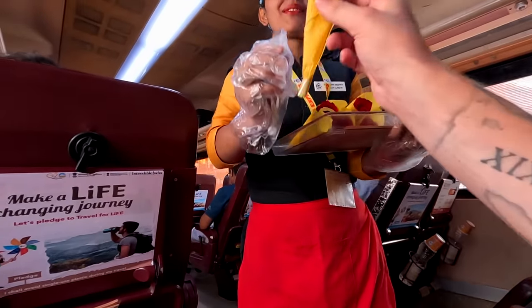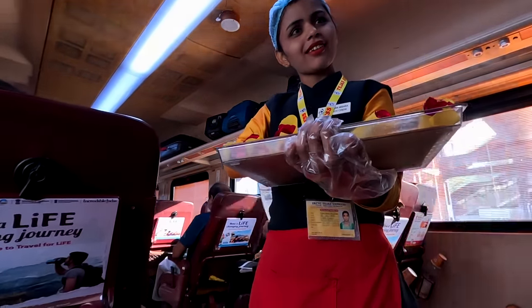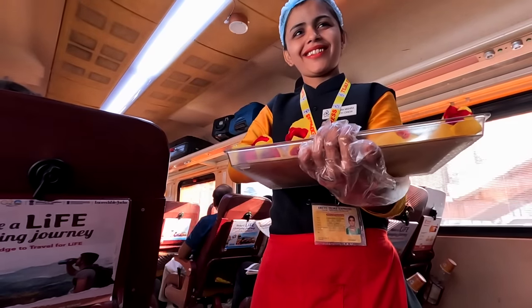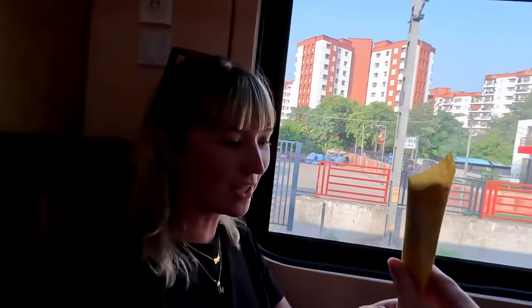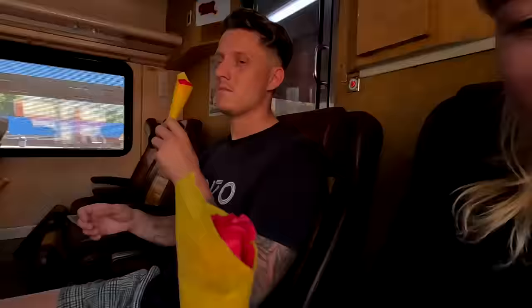A staff member comes by and gives us a flower — thank you very much! What's this for? For a festival, apparently. I'm actually not sure what this is for; I know there's a current festival in Delhi, or they're just being nice. Look — because of the lighting you can see it — it smells really good.